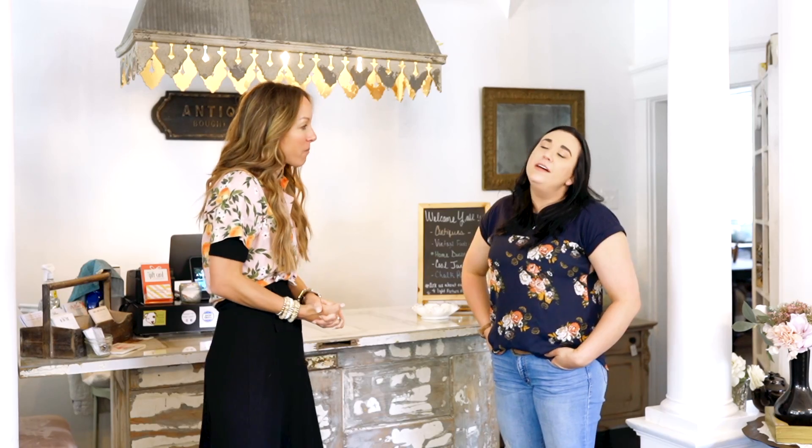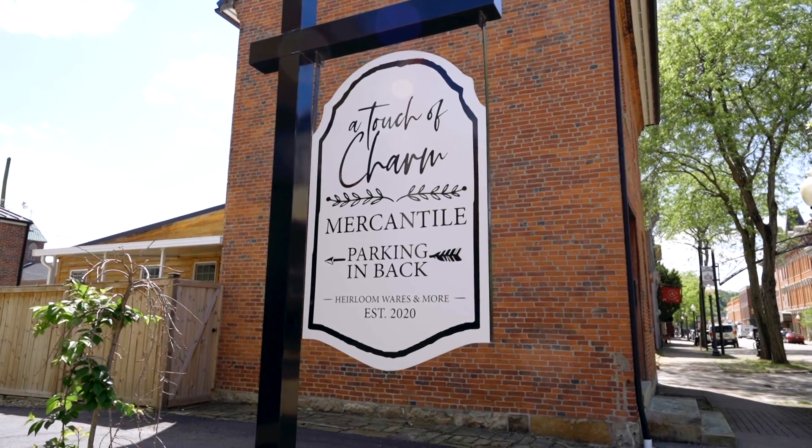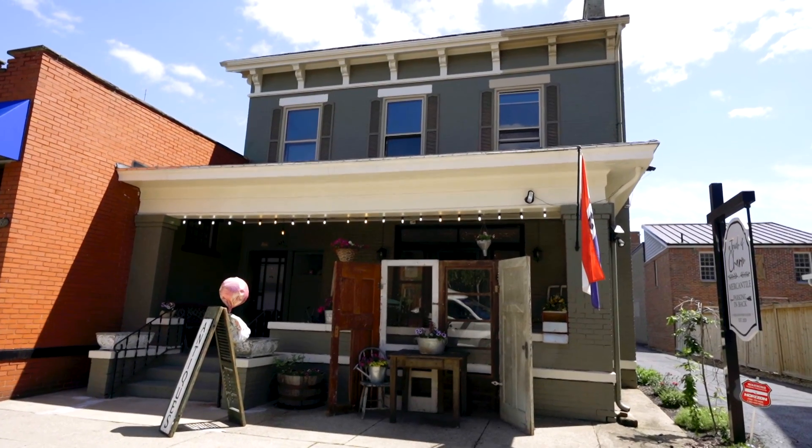So tell us about your adorable little shop and how you got started. Honestly, it was just kind of something that I'd love to do forever. I worked for the government for about 13 years, went to the private sector, and then decided it was time to do something that I love to do. So I was kind of doing like your mom and pop shops with little events and different things like that, and I just decided to go full-time.